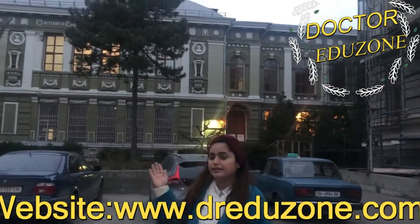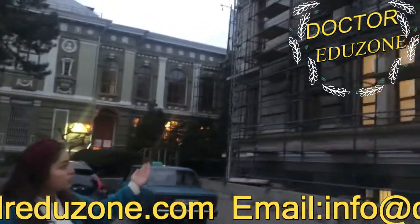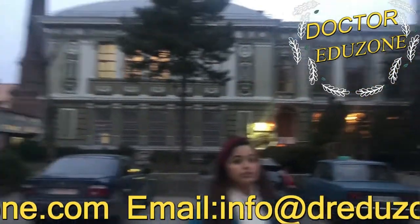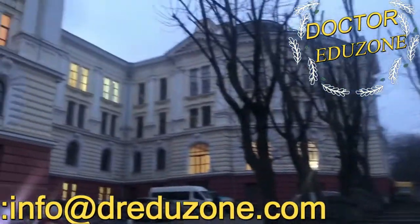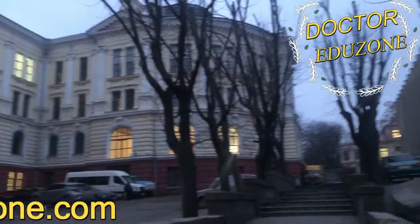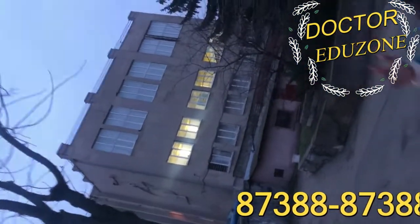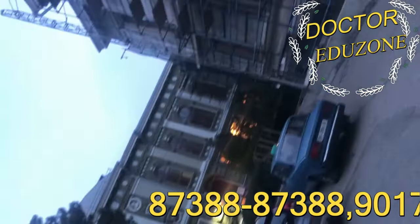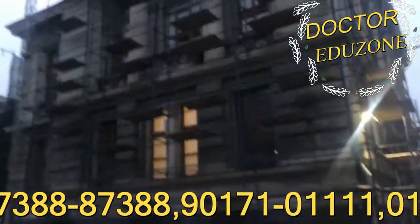I'm standing right in front of the anatomy building — this is the surgical and anatomy building, a combination of various departments. This is the main building which comprises physiology and various other fields. This is the sports building, and you can see that restoration work is ongoing for the development of this university.